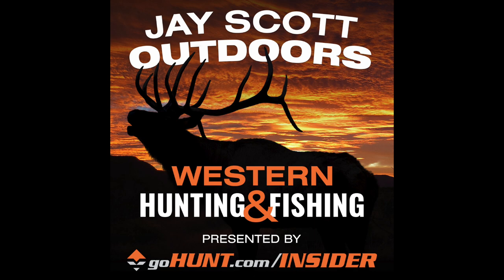Guys, I also want to thank Kuyu Ultralight Hunting — that's K-U-I-U.com. Kuyu Ultralight Hunting is a direct-to-consumer brand that sells the best ultralight hunting equipment and gear on the market today. You can go to KUIU.com and order directly on their website.